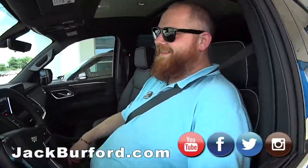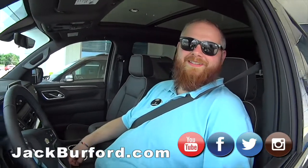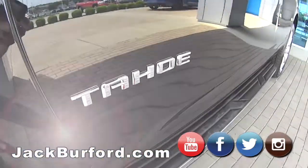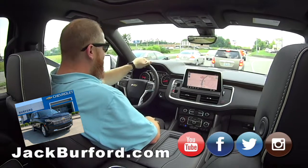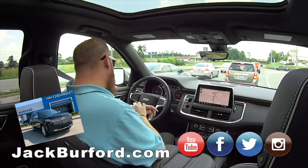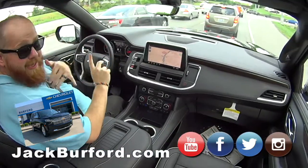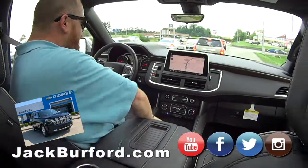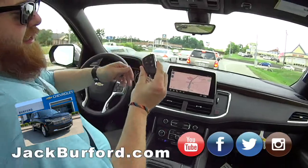This is the 2021 Chevy Tahoe Premier — we get to take it on a test drive. This is gorgeous. It's got the wood trim, wireless Apple CarPlay and Android Auto, and the coolest key fob out there right now.